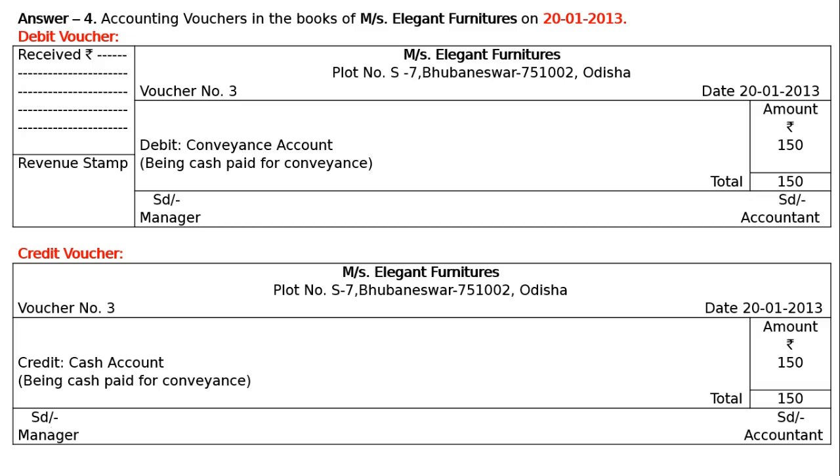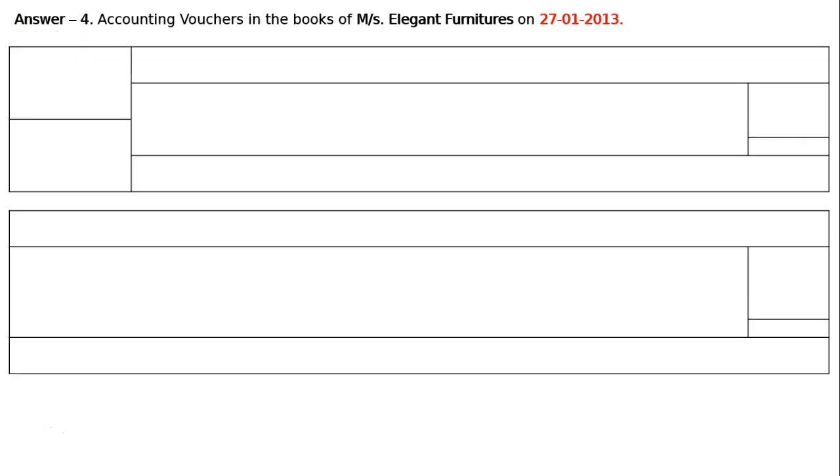Then the last transaction on 27th January. Accounting vouchers in the books of Messrs. Elegant Furniture on 27th January 2013. First, the debit voucher. Read the transaction: sold old typewriter for cash, wide cash receipt number 314, Rs. 500.